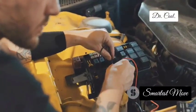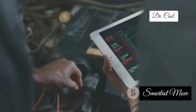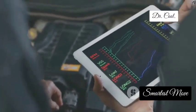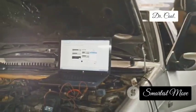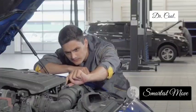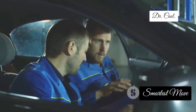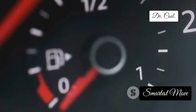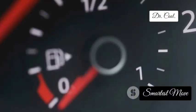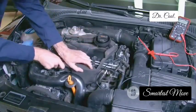Up next, we've got the knock sensor, the protector of your engine's inner peace. This sensor is like a highly sensitive microphone, listening for those telltale pinging or knocking sounds that indicate detonation or pre-ignition inside the cylinders. When it hears those unwanted noises, it alerts the engine control unit to adjust the ignition timing and prevent engine damage. When your knock sensor goes bad, you might hear pinging sounds yourself, especially under load, and you might even experience a loss of power and poor fuel economy. A faulty knock sensor can lead to serious engine damage over time, so don't ignore those warning signs.